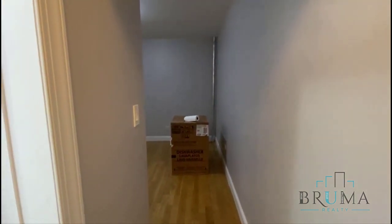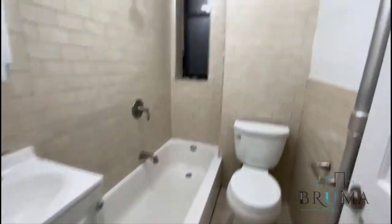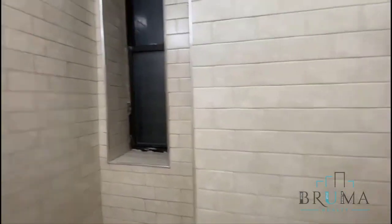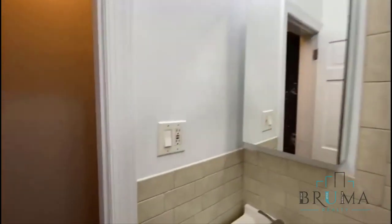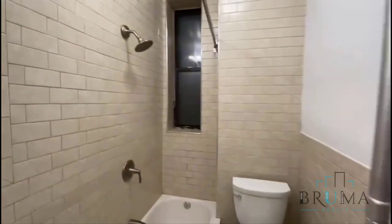Ready to move in. Right when you walk in, we have the bathroom, which is a very nice size, with a rainbow shower — really nice space.